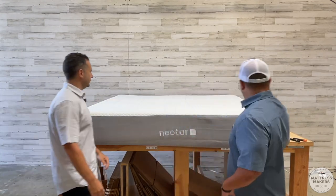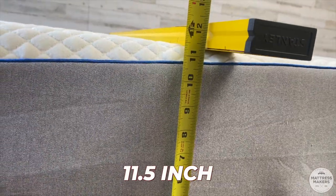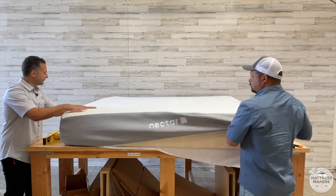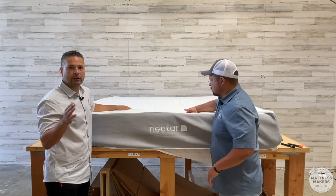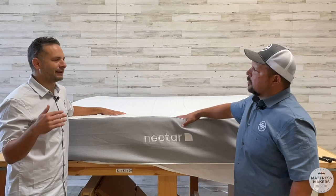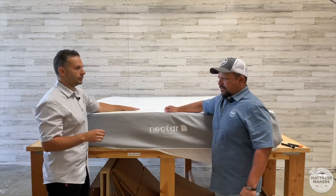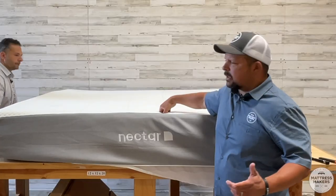Now how thick is this mattress? Let's measure it — it's just shy of eleven and a half inches. This is how you properly measure a mattress: you want a straight edge down. One thing to mention is there's a cooling cover too. At first it feels cool to the touch, but the customer mentioned it wasn't as cool as they expected. It does have a cooling sensation, but a lot of it is smoke and mirrors with many companies.